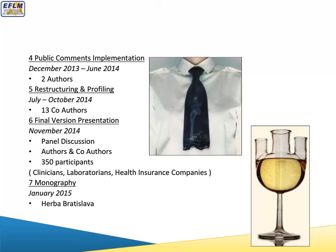One year thereafter — in November 2014 — the final draft was presented to an expert public audience, with 300 participants from the fields of clinics, laboratory medicine, and health insurance companies. At the beginning of 2015, the monograph was published. These images symbolize that the process was not simple — a damaged tie and a glass with several openings — symbolizing the complication of the process.